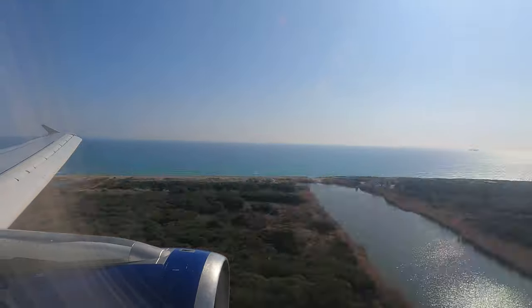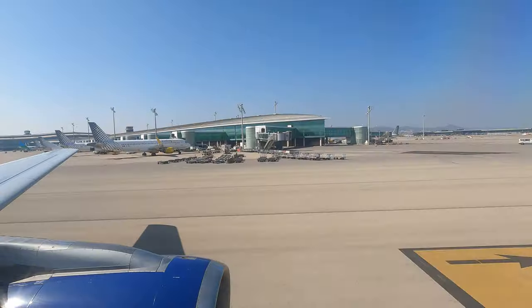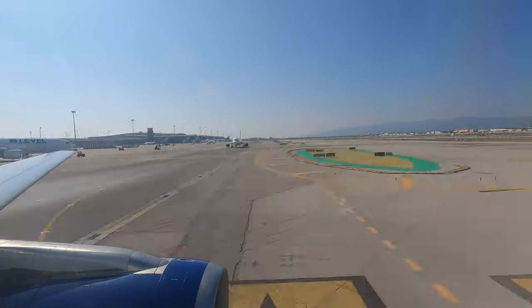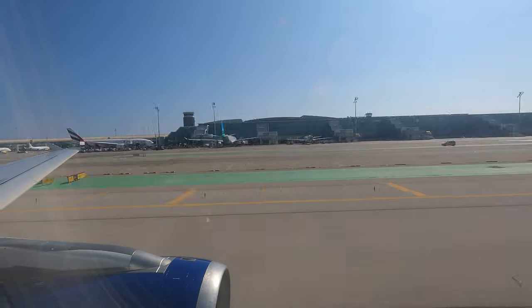Overall, I'd give the flight the thumbs up. The onboard service on this flight was faultless — the crew were attentive and the food and drinks particularly good. The only downside had been the security queues at Heathrow, but that's beyond BA's control.